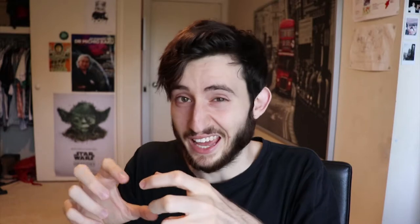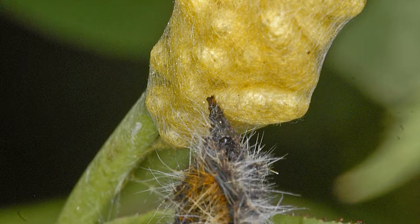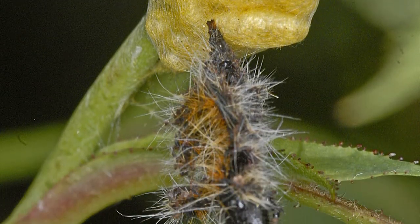This wasp almost exclusively uses this species of caterpillar. The wasp flies in and lays its own eggs inside the caterpillar larvae. Within 15 to 20 days they hatch and then they eat their way out of the caterpillar. Then they'll make their own cocoons nearby and after about a week they'll hatch as adult wasps.